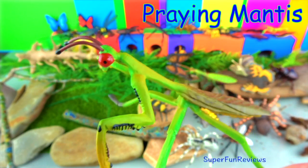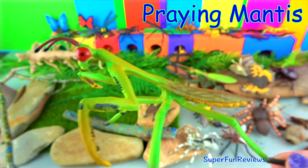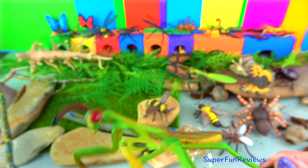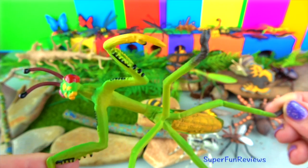The praying mantis has two bulbous compound eyes, three small simple eyes, and a pair of antennae. They get their name from their bent legs, which make them look like they are praying. They are usually brown or green, blending in with their surroundings.